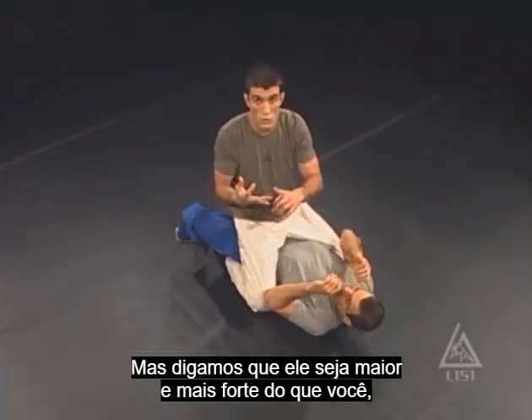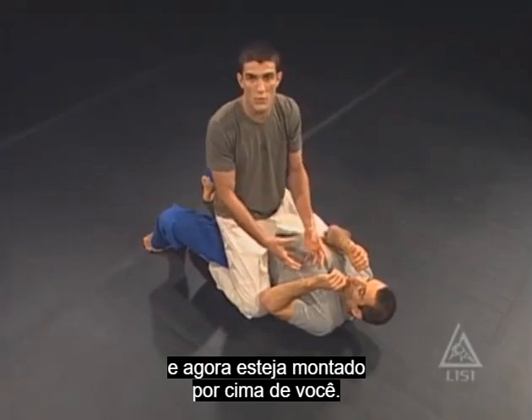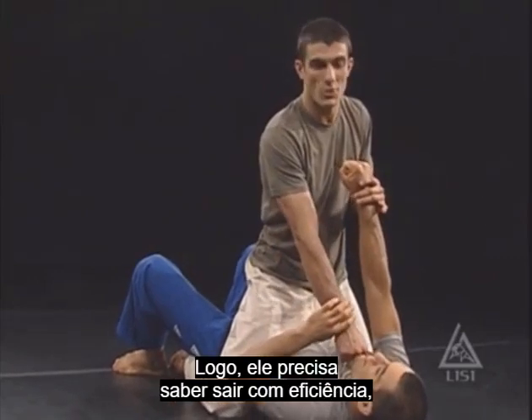But let's say the opponent is bigger and stronger than you are — they get a hold of you, they throw you on the ground, and now they're on top of you. This is the worst case for this reason: he can't punch me, but I can punch him. So from here, he needs to have very effective escape strategies and escape techniques, because otherwise he's going to get beat up.